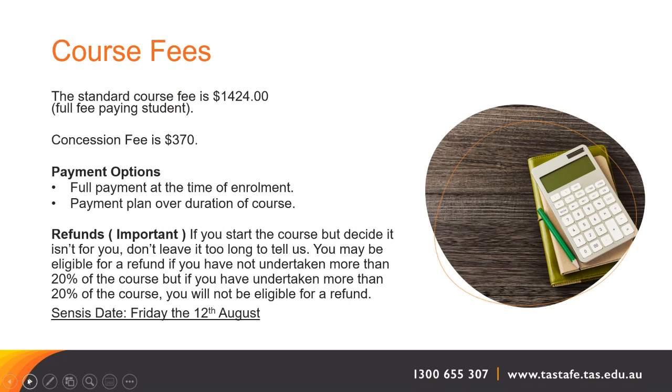The census date for these courses statewide is Friday the 12th of August. You get to start the course, see how it goes — hopefully you love it and keep going to the end. But if you don't or something happens in your life, you have until that time to withdraw.